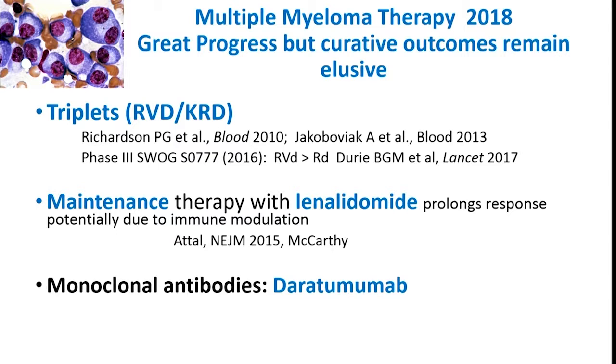These are my disclosures. There's really been a tremendous amount of progress in the treatment of myeloma — triplets up front, maintenance therapy, and earlier incorporation of monoclonal antibodies have really dramatically improved outcomes.